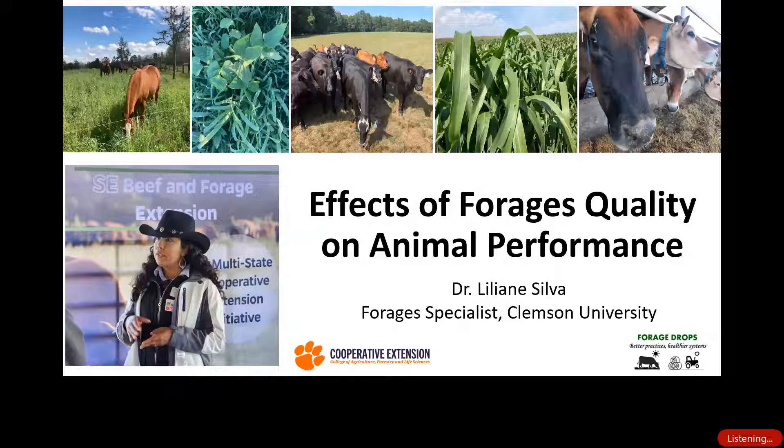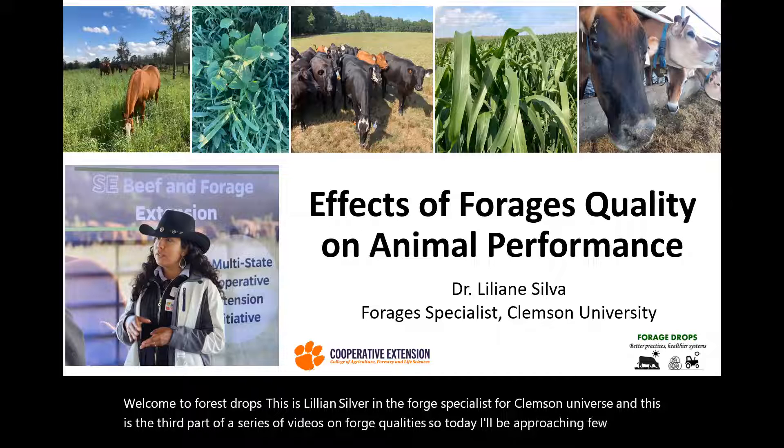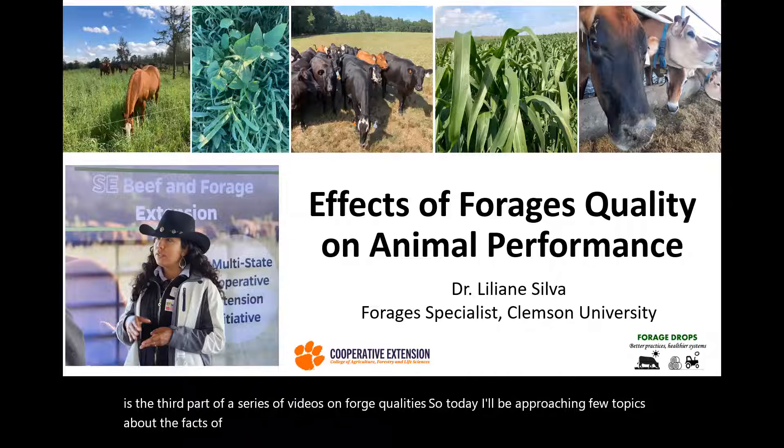Welcome to Forage Drops. This is Lillian Silva, the Forage Specialist at Amazon Universe. This is the third part of a series of videos on Forage Quality. Today I'll be approaching a few topics about the effects of Forage Quality on animal performance.